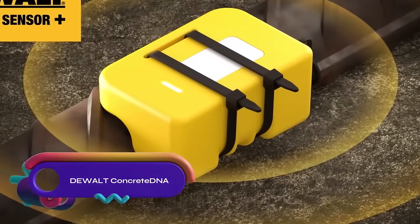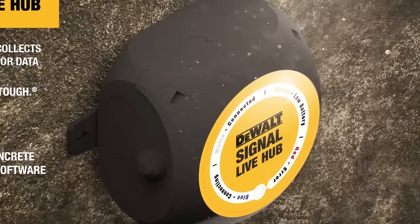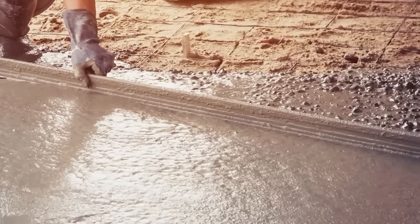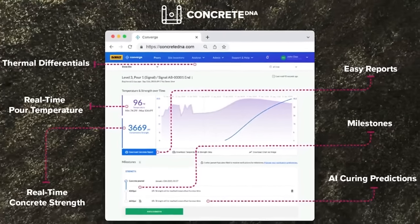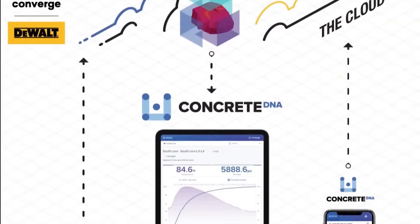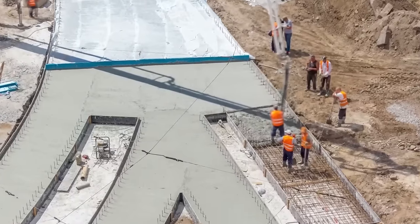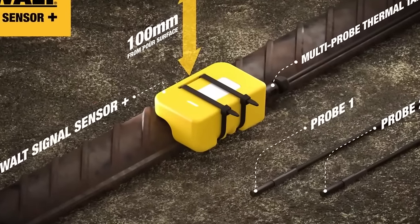DeWalt Concrete DNA is an AI-powered technology that optimizes concrete mixes and operations. It utilizes wireless sensors to monitor curing and predict concrete strength, enabling faster pours, reduced cement usage, and improved quality. Developed in partnership with Converge, Concrete DNA has the potential to revolutionize the industry by reducing carbon emissions and enhancing efficiency. By detecting issues early, it prevents delays and reduces costs. Concrete producers, engineers, and contractors can benefit from adopting Concrete DNA to improve sustainability, efficiency, and overall concrete performance.